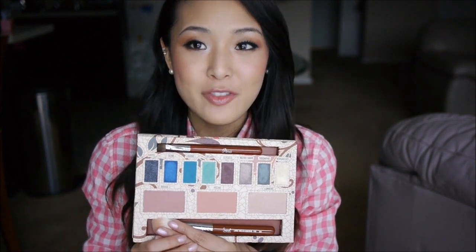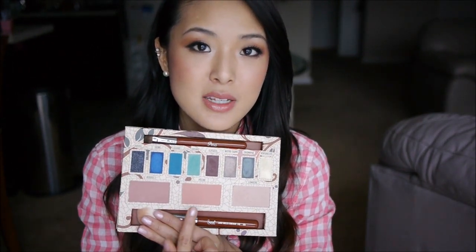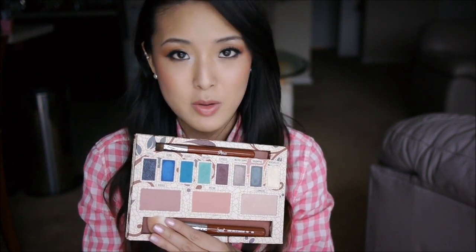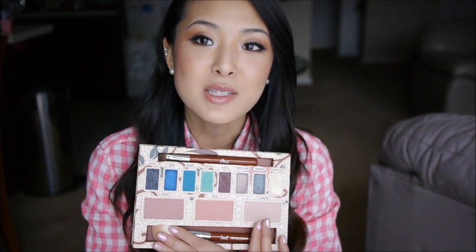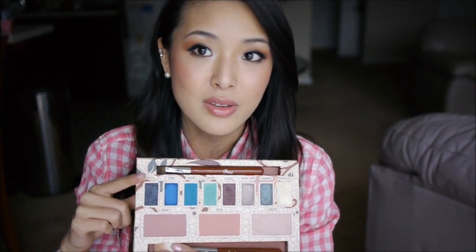I'm especially happy with the two blush shades. One is a deeper pinky color and the other is a beautiful matte peach — I love this matte peach. They're both matte shades so they work across a large range of ages as well as skin tones. I also love this highlight shade, which is a gorgeous pinky color. I'm actually wearing it on my cheeks right now — if I turn my face you can see a little bit of that glow.